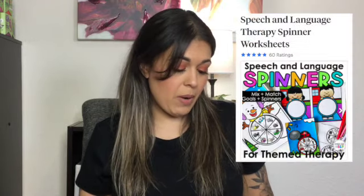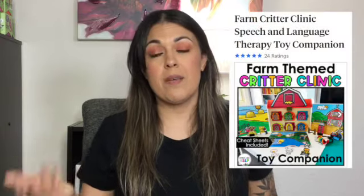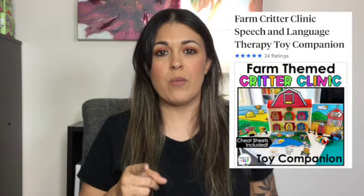From Anna DSLP, I'm going to recommend the Speech and Language Therapy Spinners and her Critter Clinic Companion. I don't have the bundle — I only have the farm unit — but I feel like eventually I'll buy at least one more. For me, the bundle is just not worth it, because I don't work in a school or clinic setting. I work out of my car, so it's just easier for me to have a couple that I can swap on my Critter Clinic as I'm going from house to house.